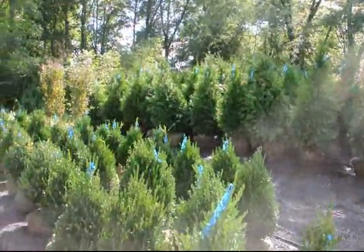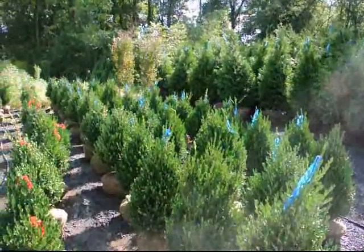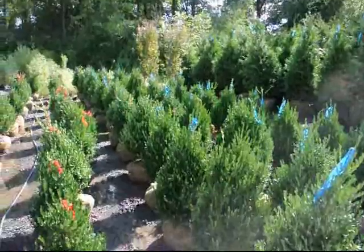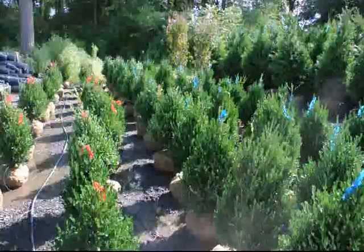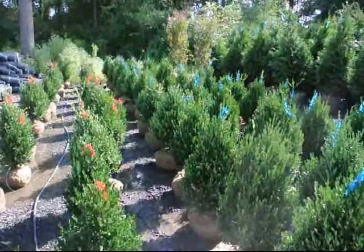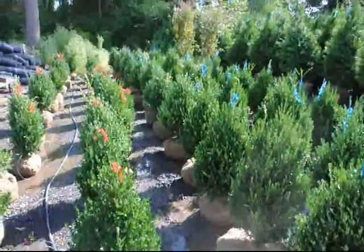If you need any high quality deer resistant nursery stock, give us a call. We can deliver, or deliver and plant, or you can stop and pick up. We're on Route 313 in Fountainville, PA. Just give us a call at 215-651-8329.